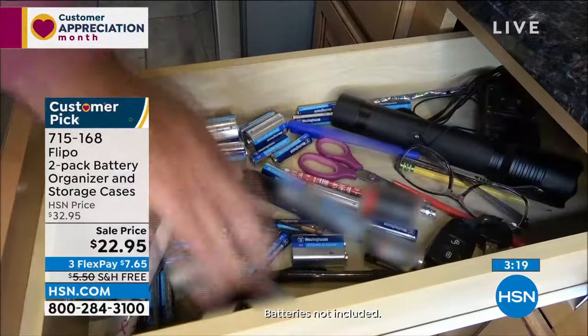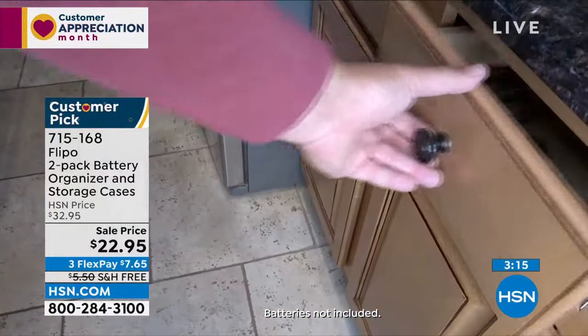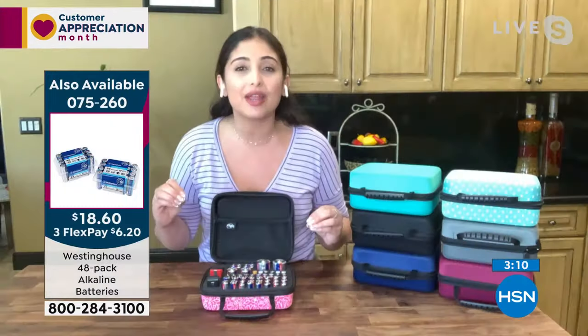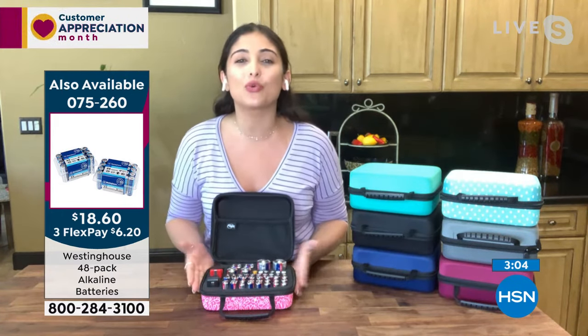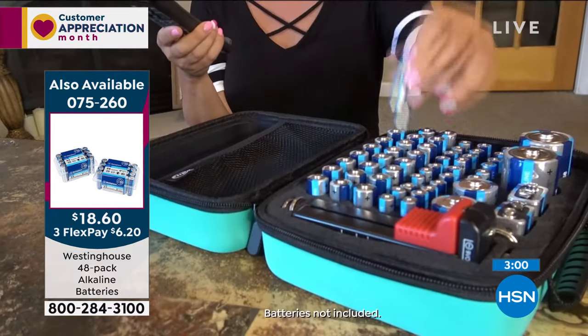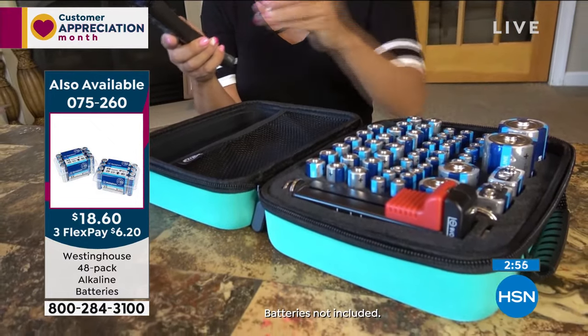This case will not only keep you organized but will give you the best battery life possible because of that foam insert. The foam insert keeps the batteries separated and prevents them from interacting. You don't realize how important this is until you get it home and store your batteries properly — you'll see improved battery life.